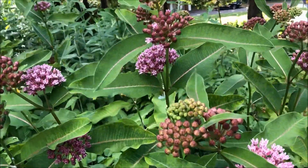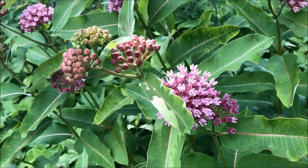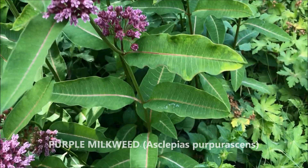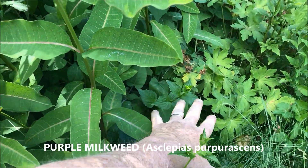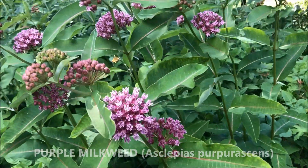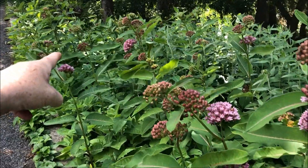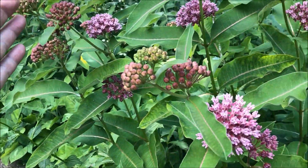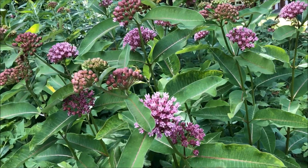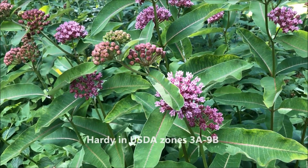It just so happens that the purple milkweed loves some sun in the morning and shade in the afternoon, and it seems to do best growing up through other perennials. We stumbled upon the perfect spot. It's on a slope so it doesn't sit in damp soil, especially in the winter.